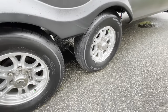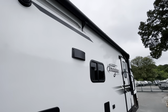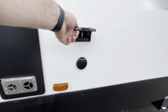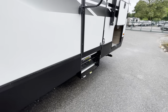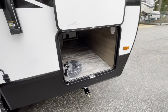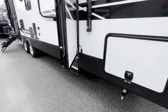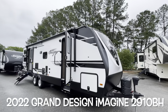On this side you've got two 15-inch tires with aluminum rims, the exhaust for your range, two outside speakers, a hookup for an outside TV and receptacle, and the back side of your furnace and hot water heater. The other entry door also has a large assist handle and goes right into the bedroom. On the other side of your pass-through storage: motion sensor lighting, receptacles, and nice clean open storage. That's your brand new 2022 Grand Design Imagine 2910 BH.